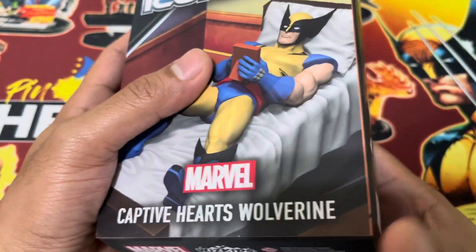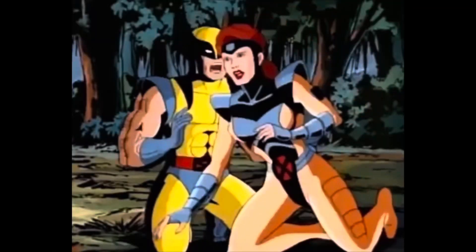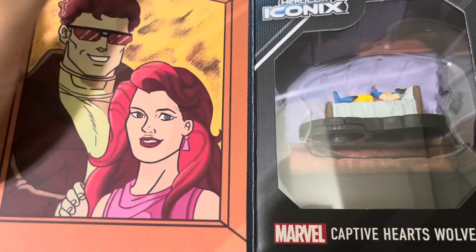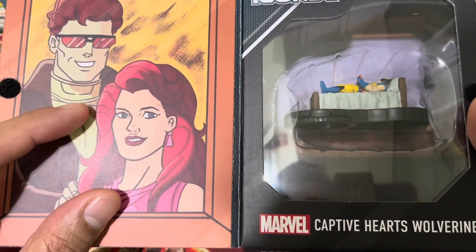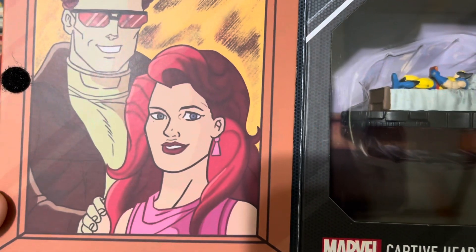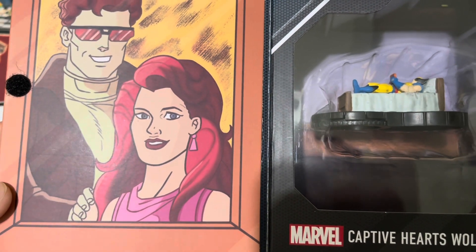The beauty about this particular package is that when you open it up — there's a Velcro — you can see the portrait of Jean Grey. And this dude, Cyclops. It would have been better if it's only Jean Grey. Wolverine is not helping himself by including Cyclops in the picture frame. But who will not fall in love with Jean Grey? Red hair, red lips, beautiful eyes and personality.